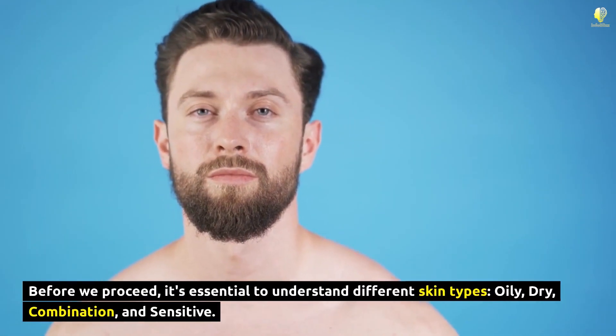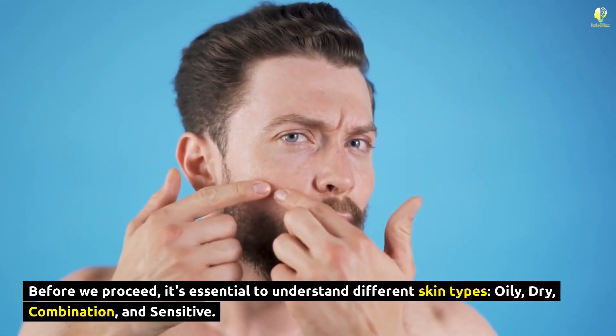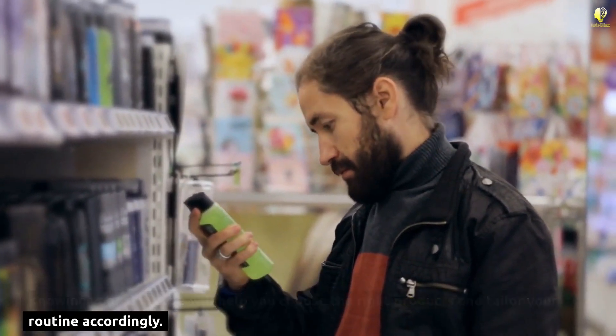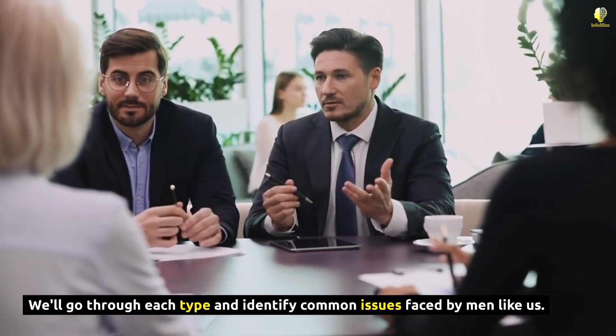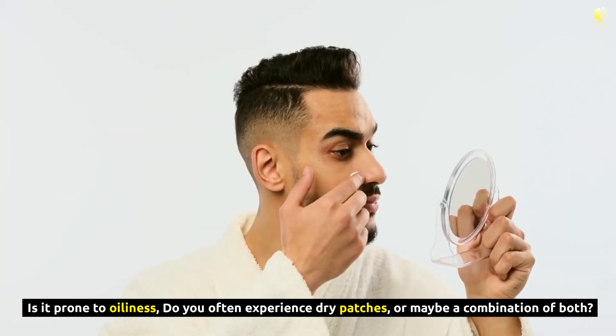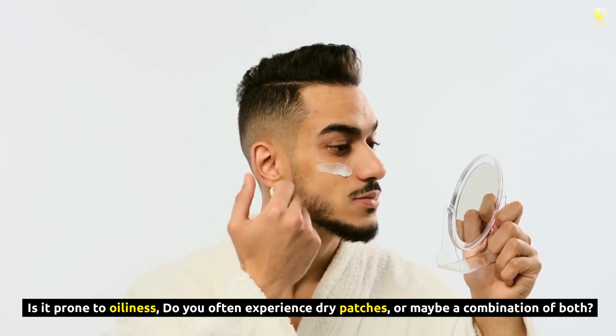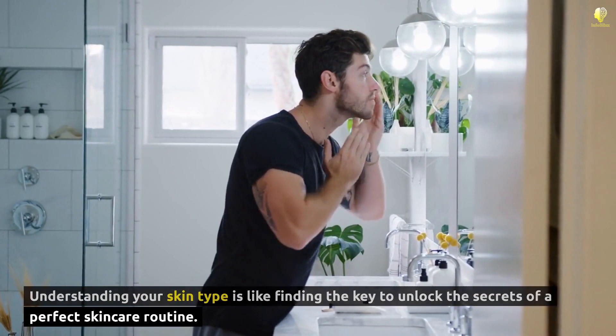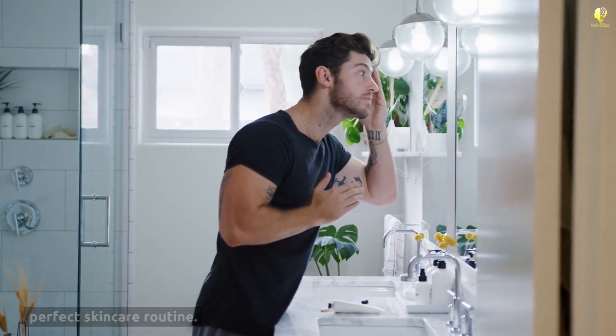Before we proceed, it's essential to understand different skin types: oily, dry, combination, and sensitive. Knowing your skin type will help you choose the right products and tailor your routine accordingly. We'll go through each type and identify common issues faced by men like us. Take a close look at your skin — is it prone to oiliness, do you often experience dry patches, or maybe a combination of both? Understanding your skin type is like finding the key to unlock the secrets of a perfect skincare routine.